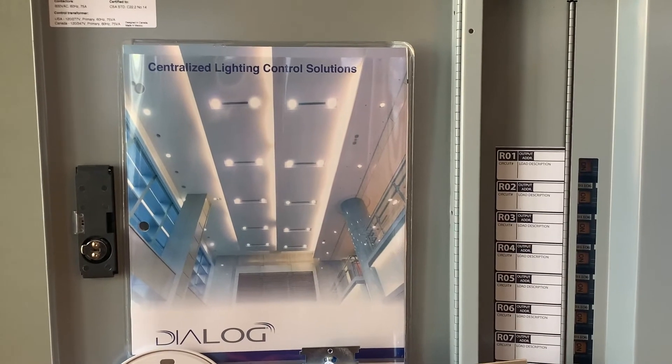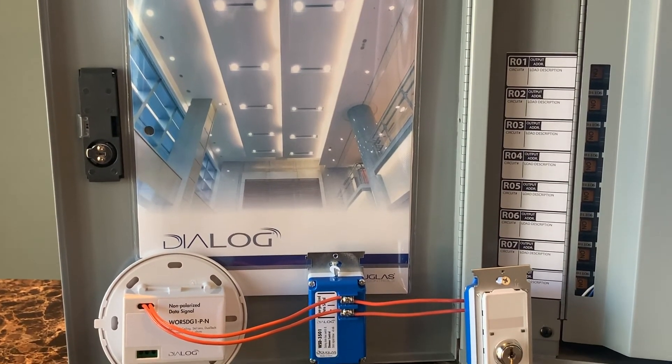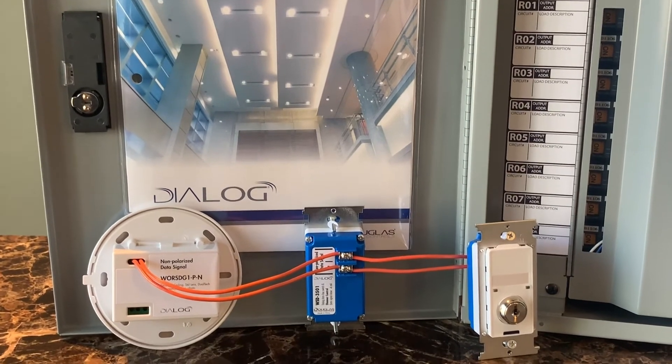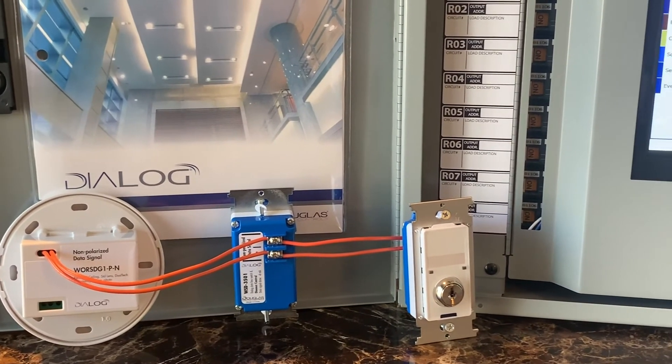In regards to Dialog, Douglas has been manufacturing, specifying, and supporting these fully digital systems for 11 plus years. For more info, check out DLC's Networked Lighting Control Qualified Product List.